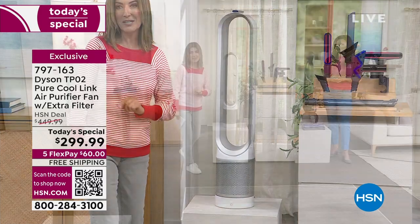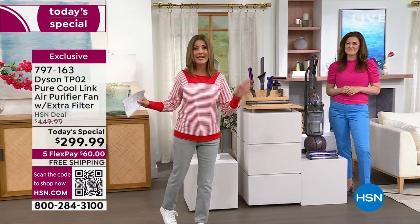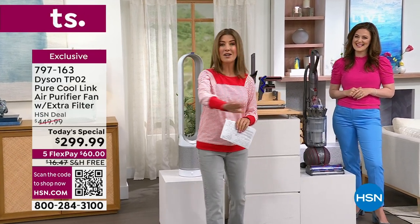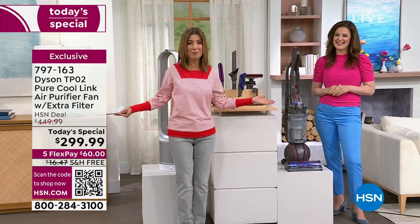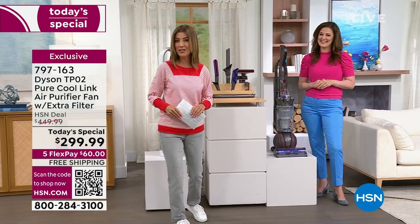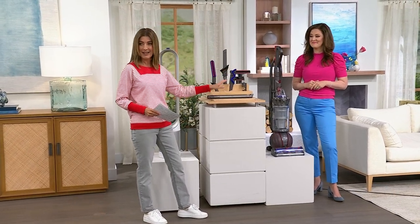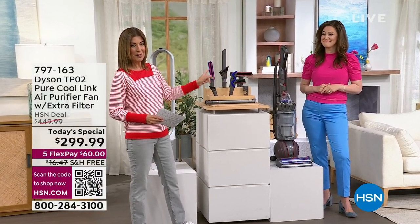A lot of you might consider both — if you've been in the market for a Dyson air purifier or a Dyson vacuum, you're never going to see another day like this on HSN. You won't find prices anywhere near this, so take advantage and order early at hsn.com.